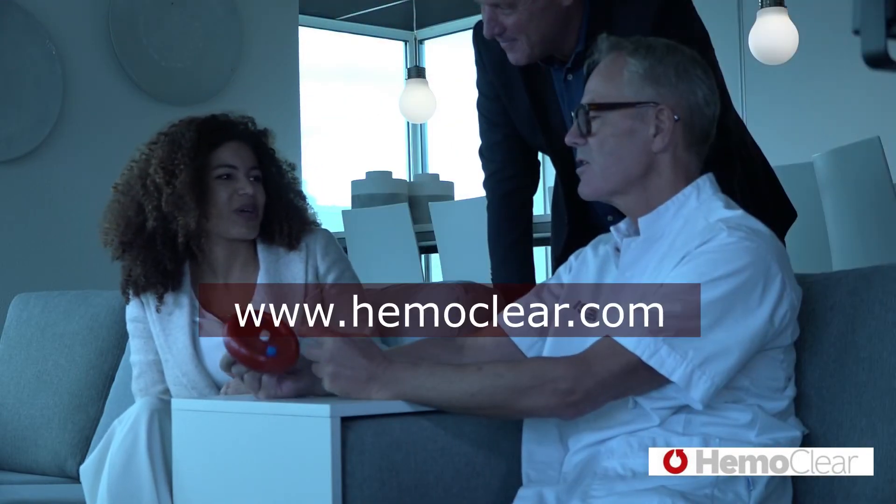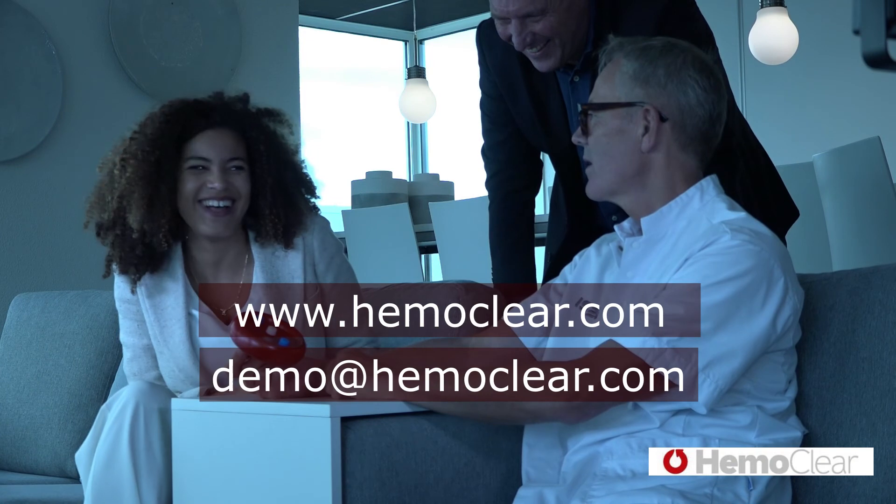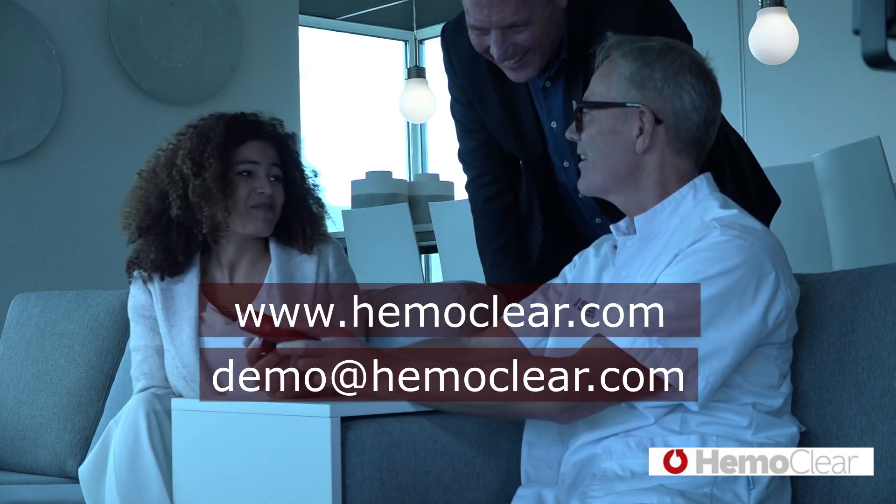Visit www.hemoclear.com for more information, or contact us for a product demonstration at demo@hemoclear.com.